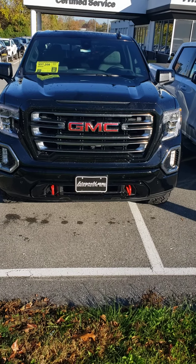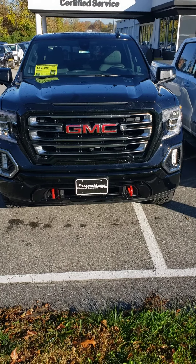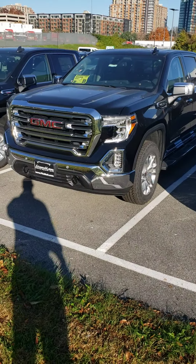One of the main differences versus the Denali trim level is the grille. As you can see, more of an SLT style grille — that silver one towards the end there has the chrome mesh grille that the Denali will have.